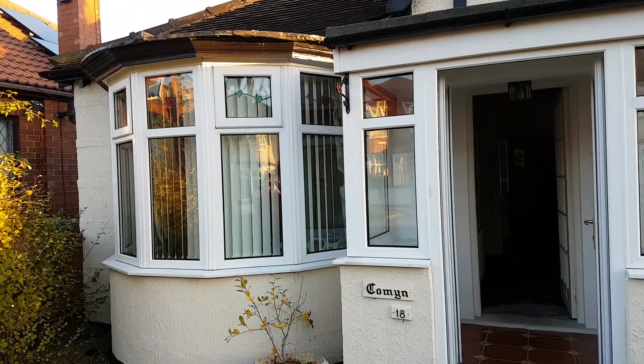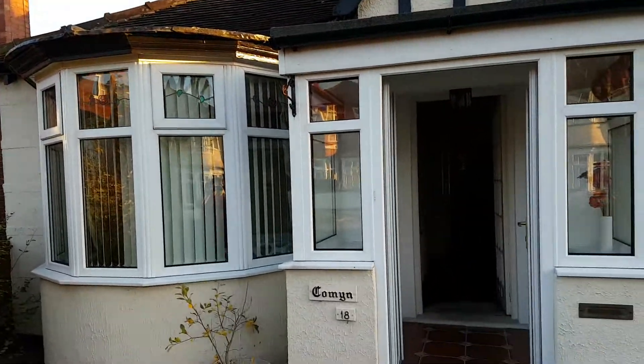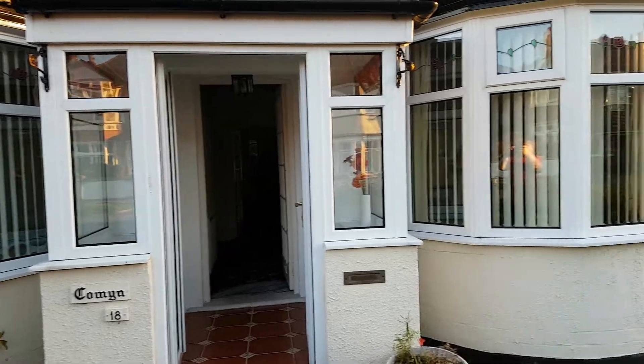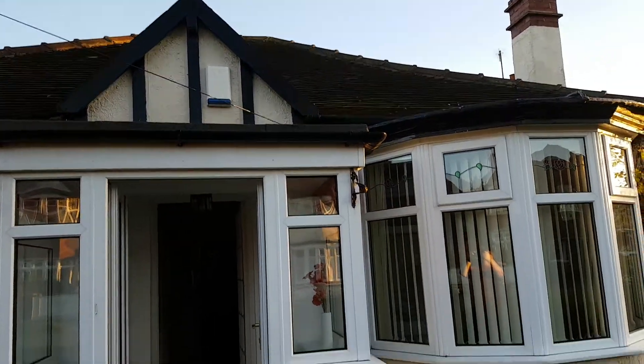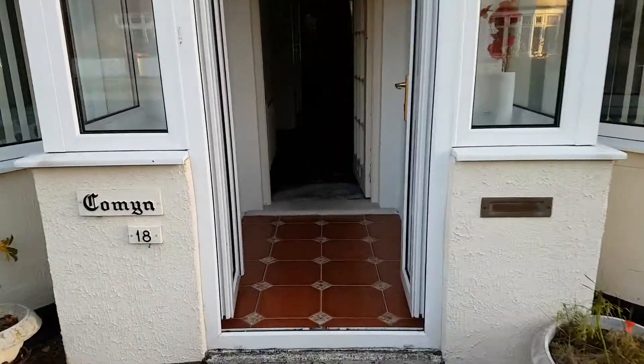So this is the outside of the bungalow we're staying in. You've got the bay windows there and the porchway. The roof there and the chimney. So we'll go in.